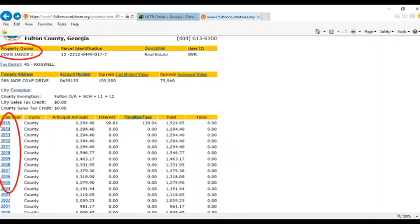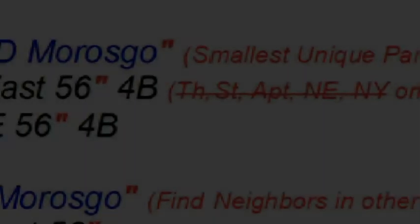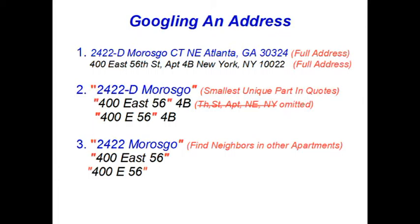Taxes tell a story. If your subject says he's owned the place for years but you see that somebody else paid the taxes on it, something is obviously fishy. In the present case, Janice Cohen has paid taxes on this property since 2004 — you'd know that by clicking on the blue links on the left. Before that, it was paid by her husband, or at least a man with the same last name. Presumably they got divorced and she got the house. If both a man and a woman are paying the property taxes, you can bet they're still married — so watch out, singles, your boyfriend may have a wife.